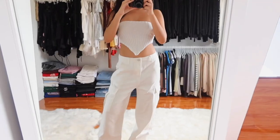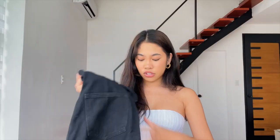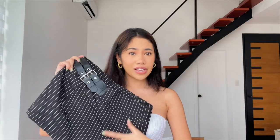I got white cargos but these are abnormally long so I have to get them altered — they have the cargo pockets. I got them in black too but I forgot to get them in the petite section, so they're just as tall as me. I got this mini skirt — so cute, black and white striped with buckle detailing on the side.